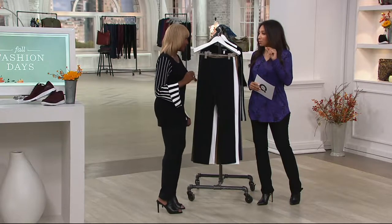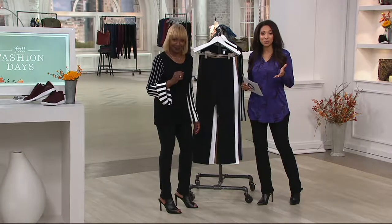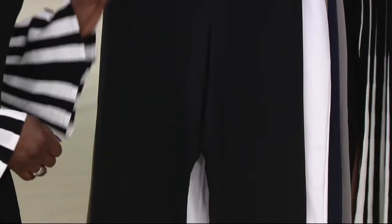Over a quarter million ordered here at QVC. If you own a pair and love these, give us a call. Our testimonial line is open — we'd love to talk to you. 1-800-395-1601.